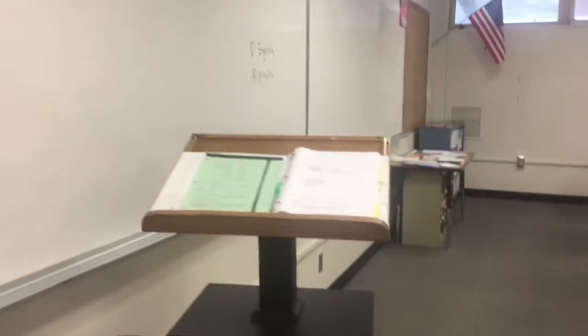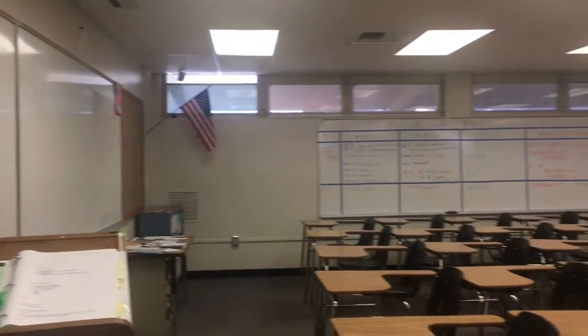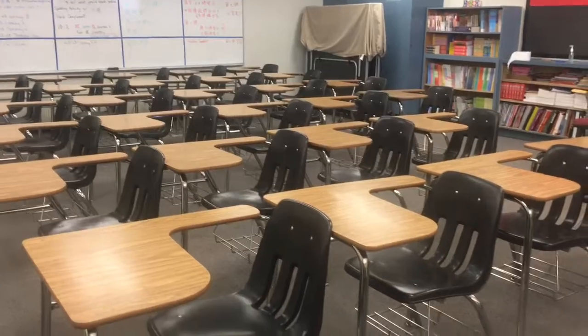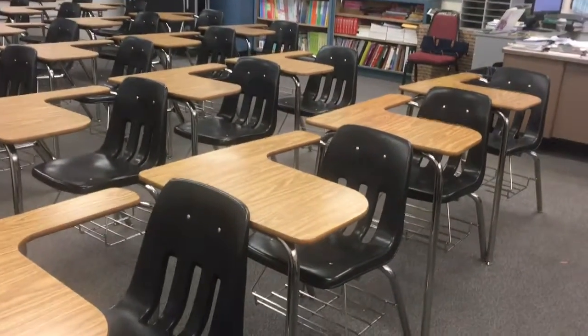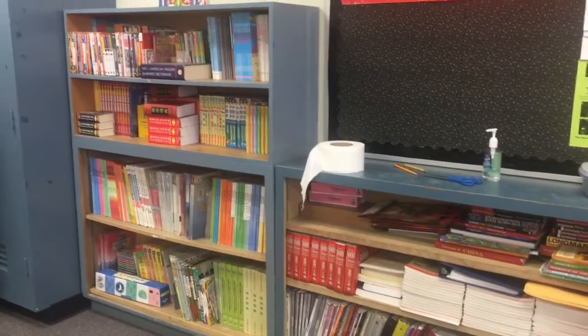As you can see, this is the whole picture of the classroom. Students sit here when the teacher is giving a lecture. This setup is for lecture time, but when they are doing group discussion, students will move the tables and desks.